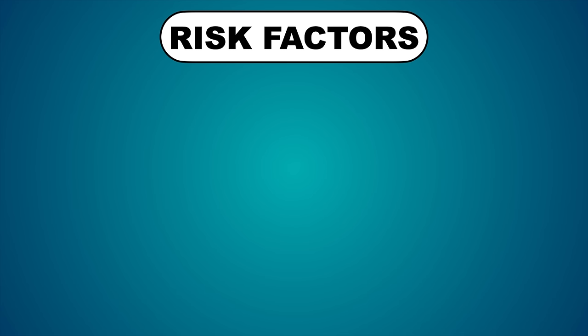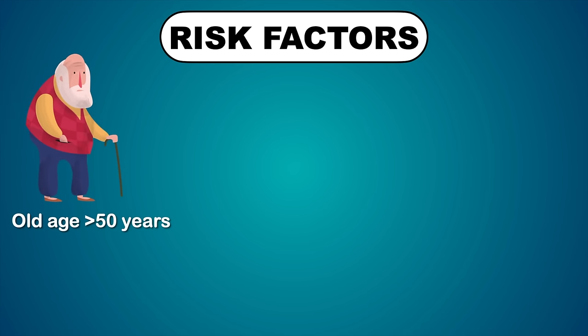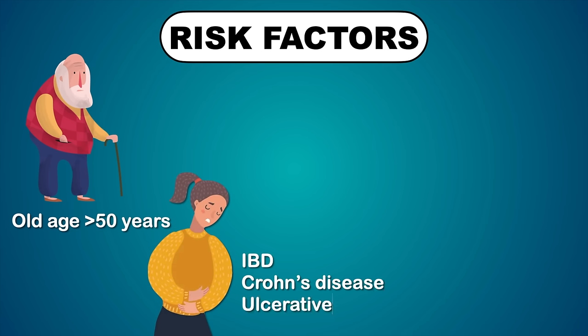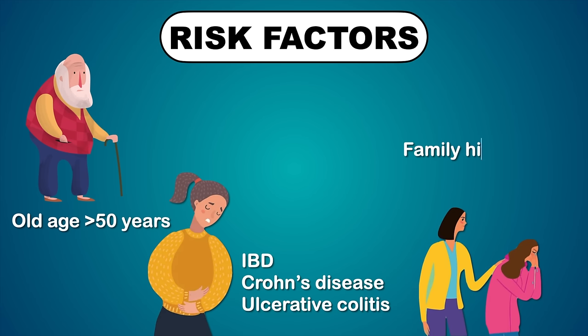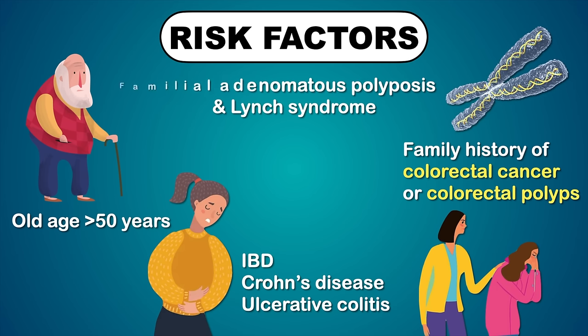There are several risk factors for colon cancer. The most important one is older age, as the chances of having colon cancer increase with age. Other risk factors include history of inflammatory bowel disease such as Crohn's disease and ulcerative colitis, family history of colorectal cancer or colorectal polyps. Approximately 5% of cases are attributed to genetic causes such as familial adenomatous polyposis and Lynch syndrome.